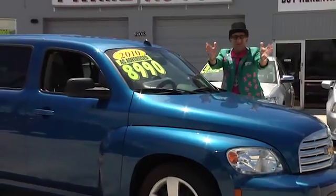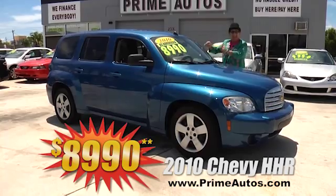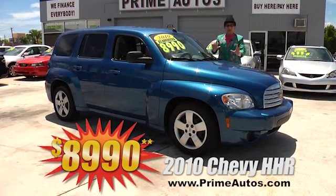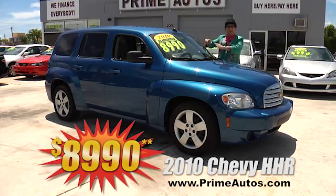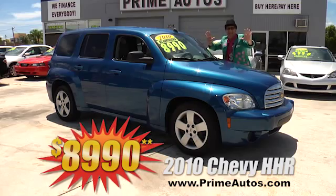Prime Autos always has the latest styles for less. Just look at this 2010 — yeah, I said 2010 — Chevy HHR with the automatic, CD player, and all the toys. Can you believe it? Only $8,990.